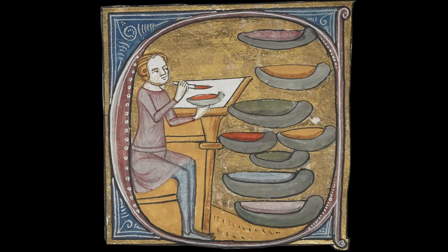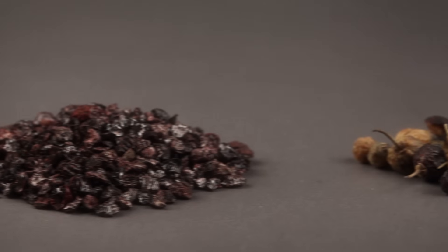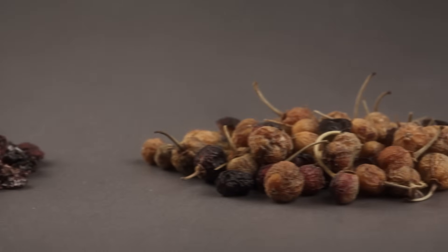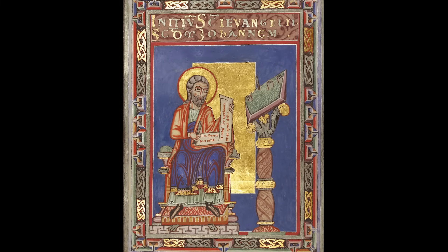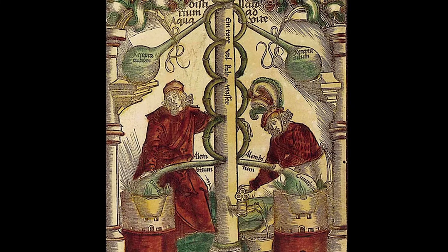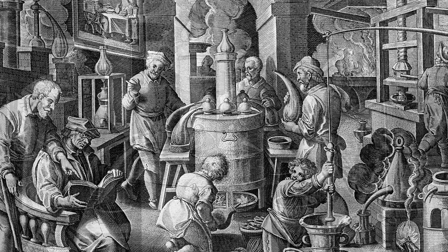Medieval manuscript artists typically made paint from colored materials ground into powder and mixed with a liquid binder. Many of the most brilliant pigments didn't come straight from nature but were made through alchemy, an experimental practice that predates modern chemistry.